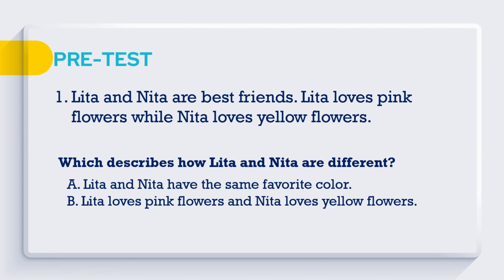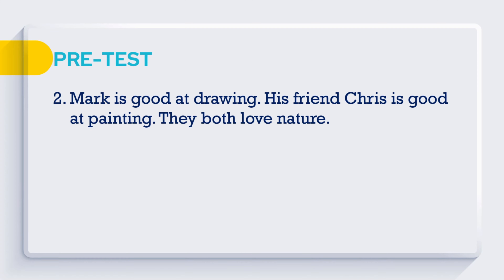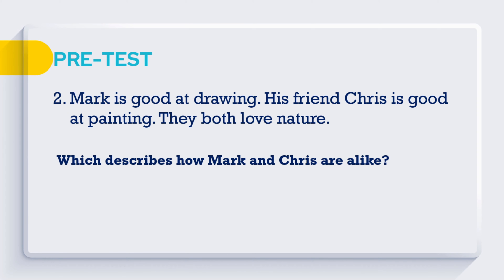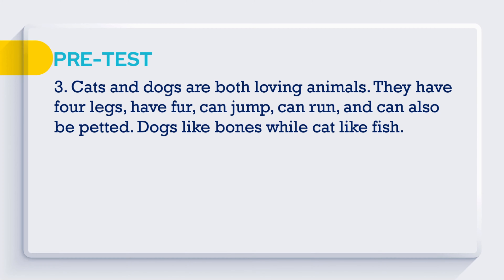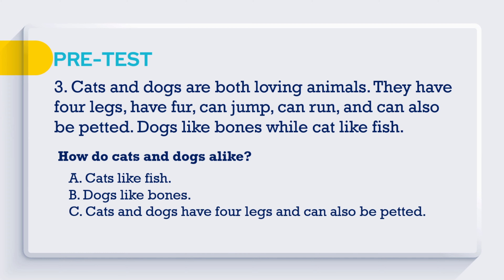Question 2: Mark is good at drawing. His friend Chris is good at painting. They both love nature. Which describes how Mark and Chris are alike? A. Chris is good at painting. B. Mark is good at drawing. C. Mark and Chris both love nature.